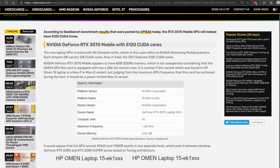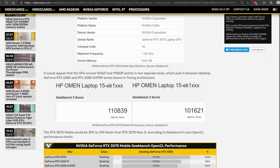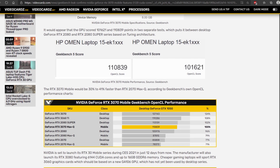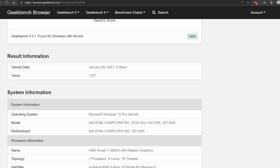We're going to take a first example on videocards.com about an HP Omen using the RTX 3070 mobile, and this laptop scores 110,000 points on Geekbench 5 on the OpenCL test. Another example shows an Asus TUF with the Ryzen 7 5800H and the RTX 3070 scoring only 112,000 points in the same benchmark.